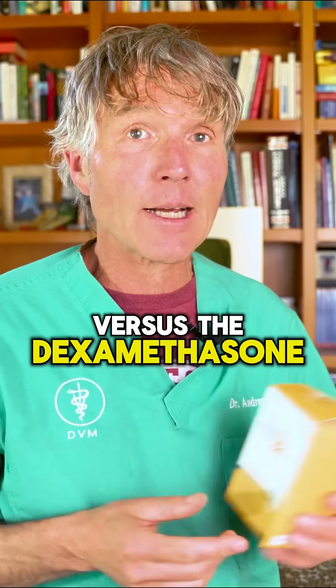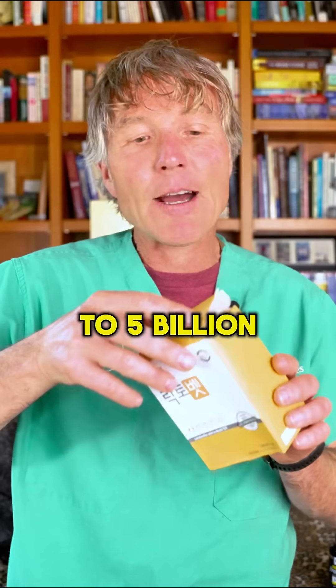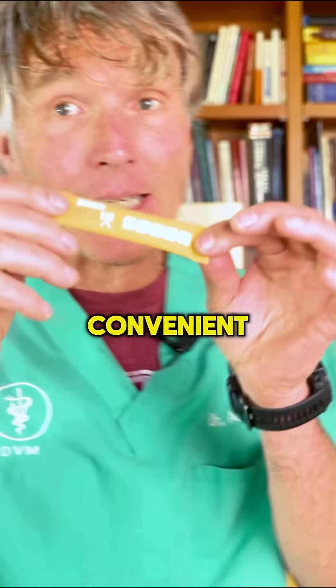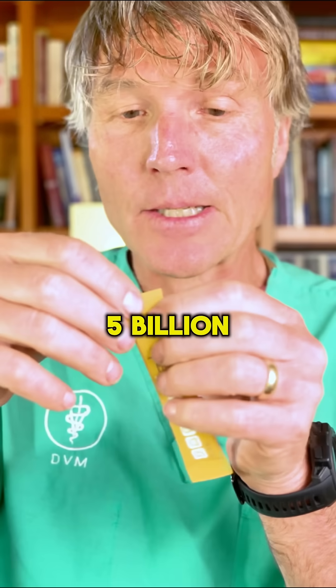The standard dog dose is somewhere between one to five billion CFUs — colony forming units — per dog. One way it comes is in these little convenient packages, and each one has five billion CFUs.